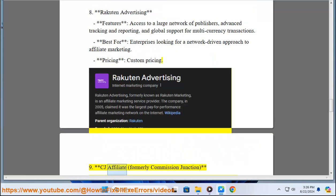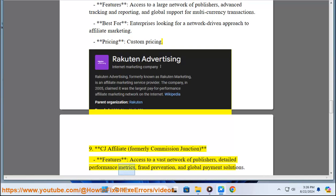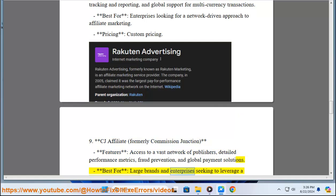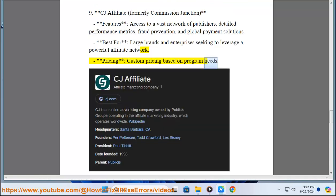9. CJ Affiliate, formerly Commission Junction. Features: Access to a Vast Network of Publishers, Detailed Performance Metrics, Fraud Prevention, and Global Payment Solutions. Best for: Large Brands and Enterprises Seeking to Leverage a Powerful Affiliate Network. Pricing: Custom Pricing Based on Program Needs.